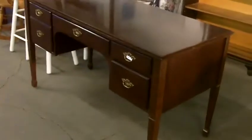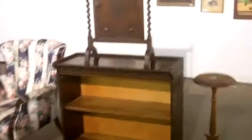Neat desk, quality, modern barrister bookcase but the doors are gone. All sorts of fun stuff coming up this auction, guys — nice furniture, real nice furniture.